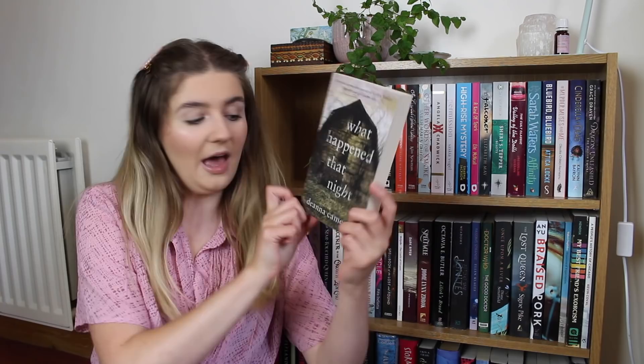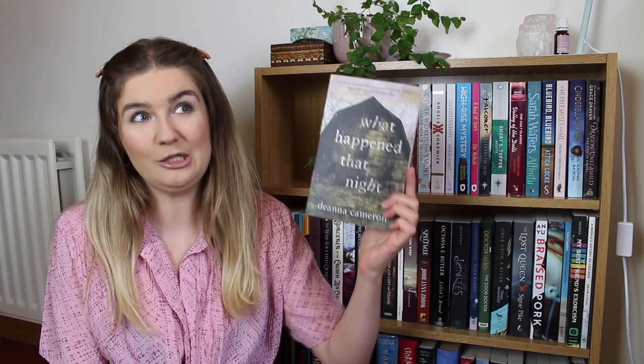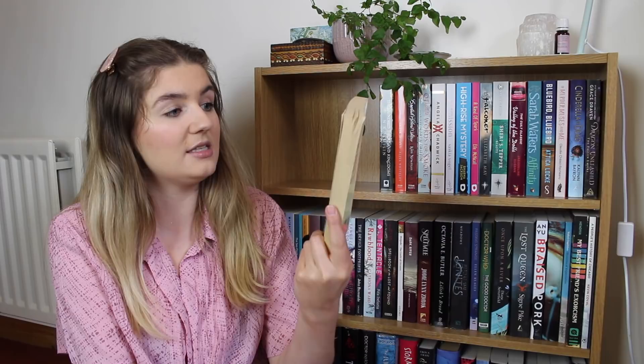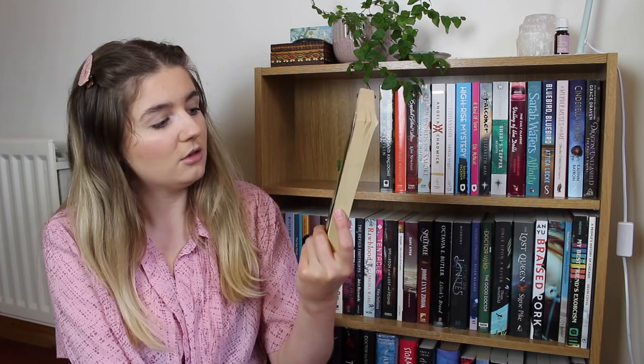We also have What Happened That Night by Deanna Cameron — I didn't realise when I picked it up that it was originally a Wattpad novel, which I think is super cool. It was published independently on Wattpad and then picked up by Penguin. It's a YA mystery thriller. Then there's a classic piece of Chinese literature — a classic Chinese legend called Monkey by Wu Cheng'en. I haven't read a lot of Chinese myths and legends so I thought this one could be interesting.